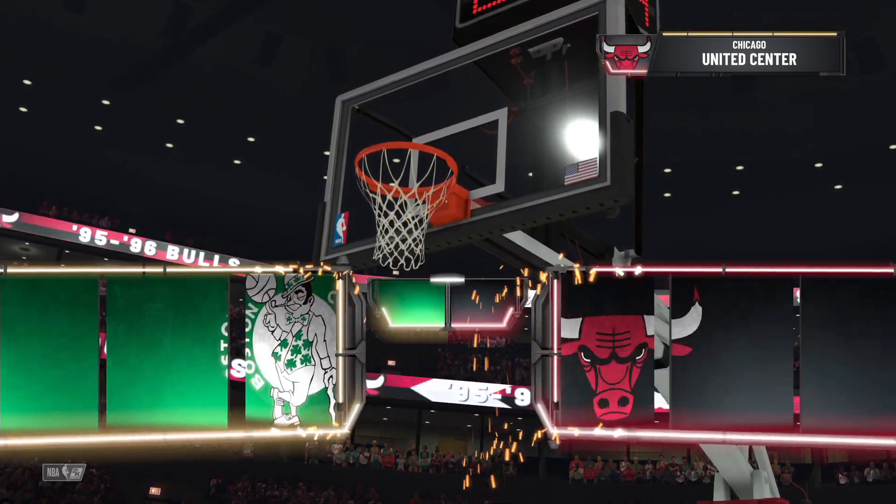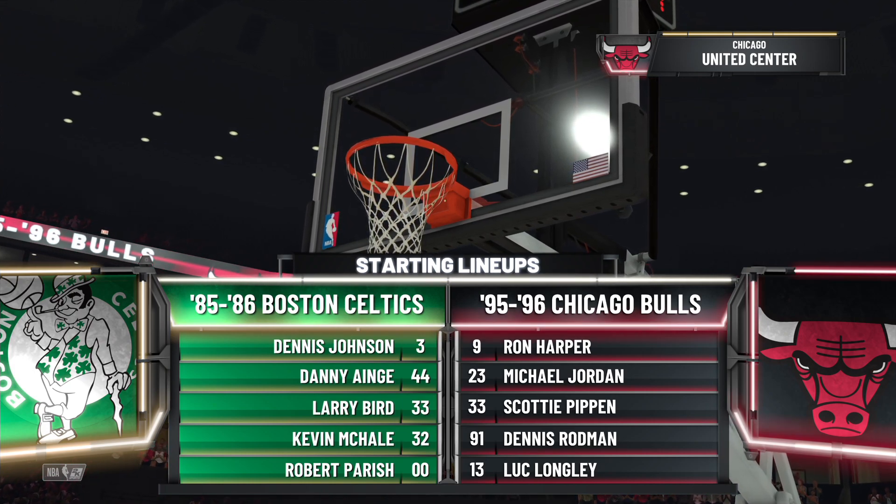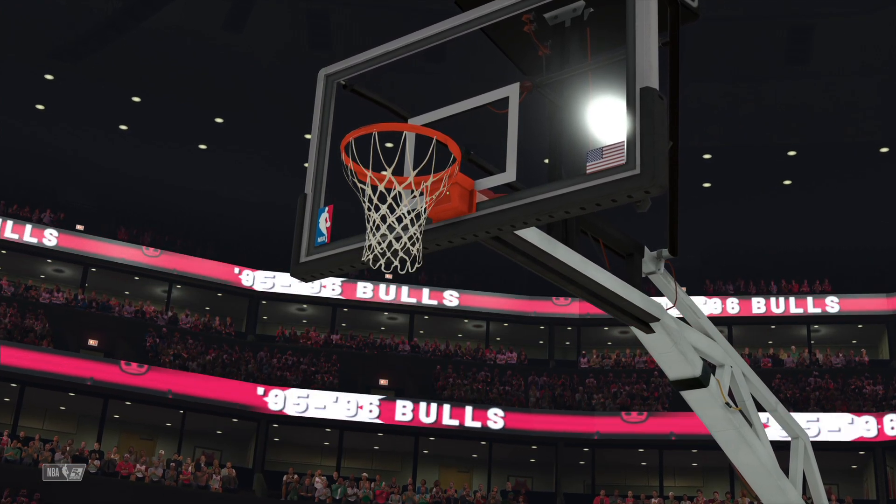Welcome everybody to another presentation of the NBA Live on 2K Sports. Alongside Greg Anthony and Steve Smith, with David Aldridge on the sideline, this is Kevin Harlan.